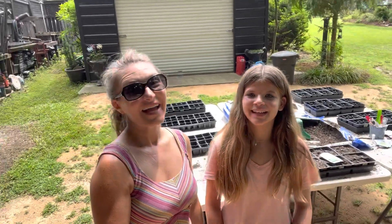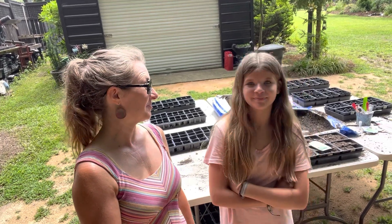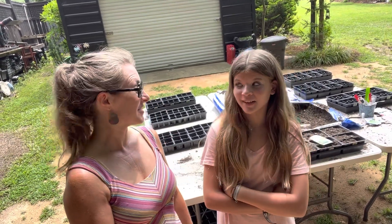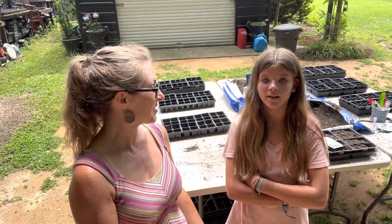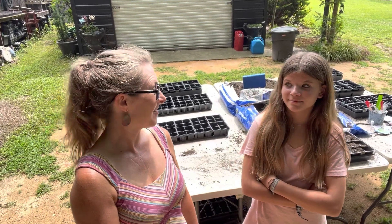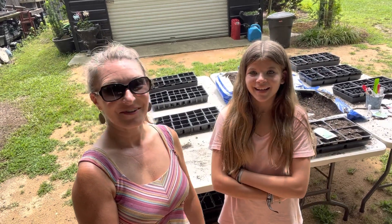Hi everybody! I'm Bree the Plant Lady. I'm Abby the Gardener. Today we hosted NC State's Horticulture Science Camp and it was awesome. There were a lot of students — like 50. We got so much done and we wanted to show you all that they got to do while they were visiting here. They were here only for two hours but it's amazing all the different things that they got their hands on. All right, let's show them.